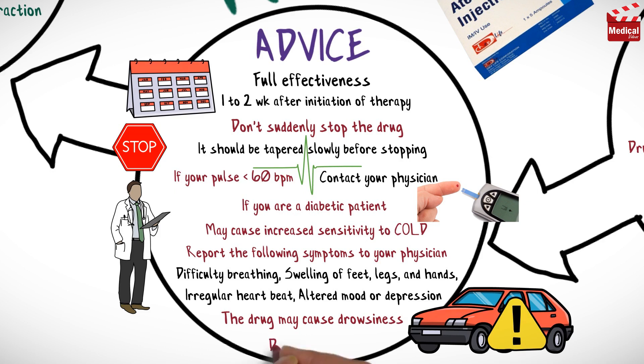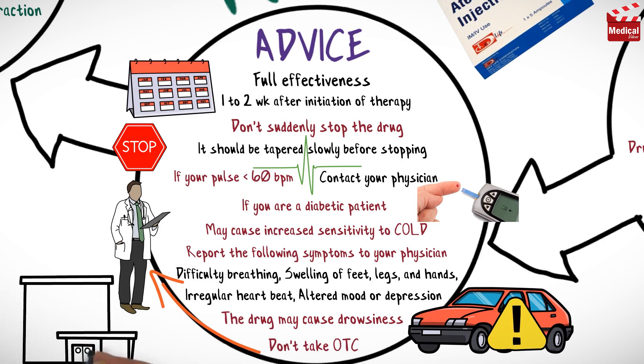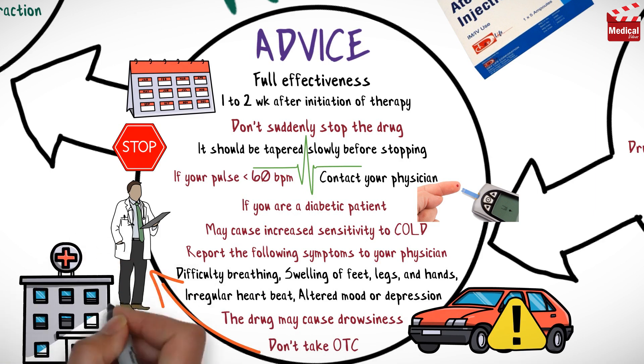Caution patients not to take over-the-counter medications without consulting their physician. And finally, inform patients that frequent follow-up appointments with their physician are important to adjust medication dosage.